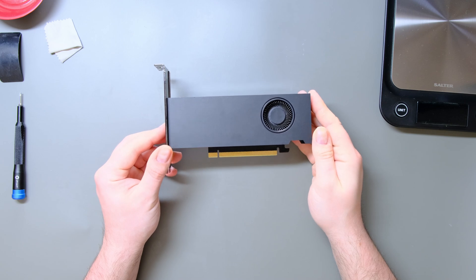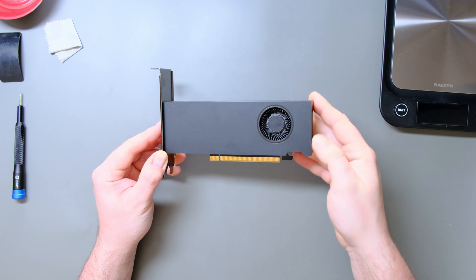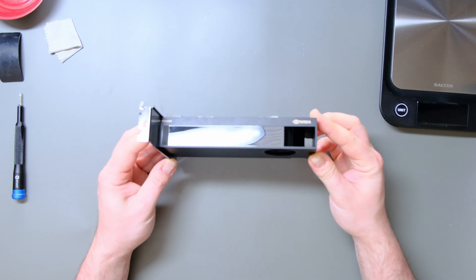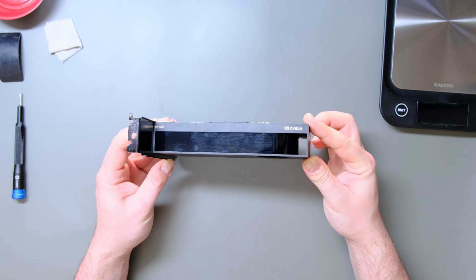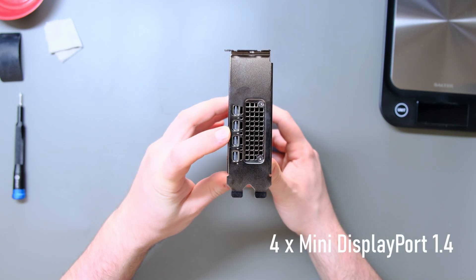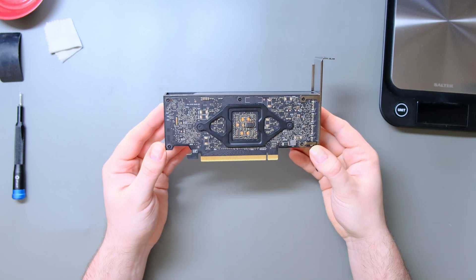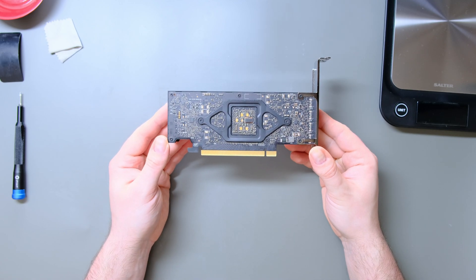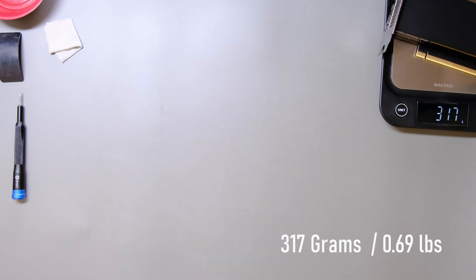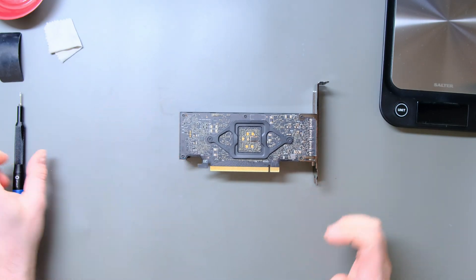No matter how often I look at it, it always gets me just how small the A2000 really is. The card is half height and 2 slots wide. It looks very subtle and somehow elegant with the gold Nvidia branding. The IO offers 4 mini display ports, which fits its professional aim. The black PCB looks very neat and gives the card a premium feel. Being this small, it weighs nothing — to be more precise, just 317 grams or 0.69 pounds.